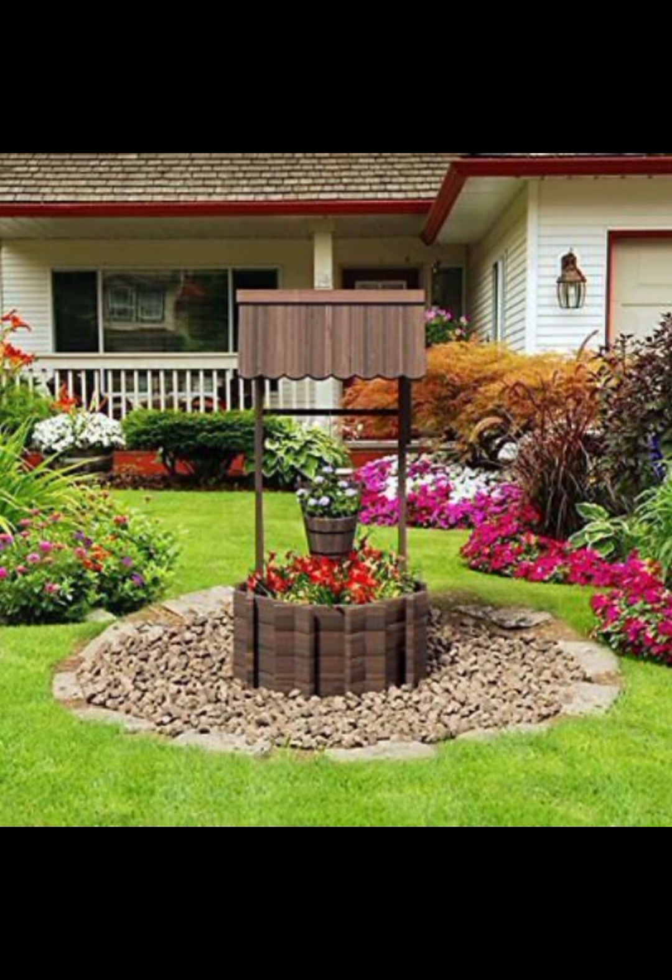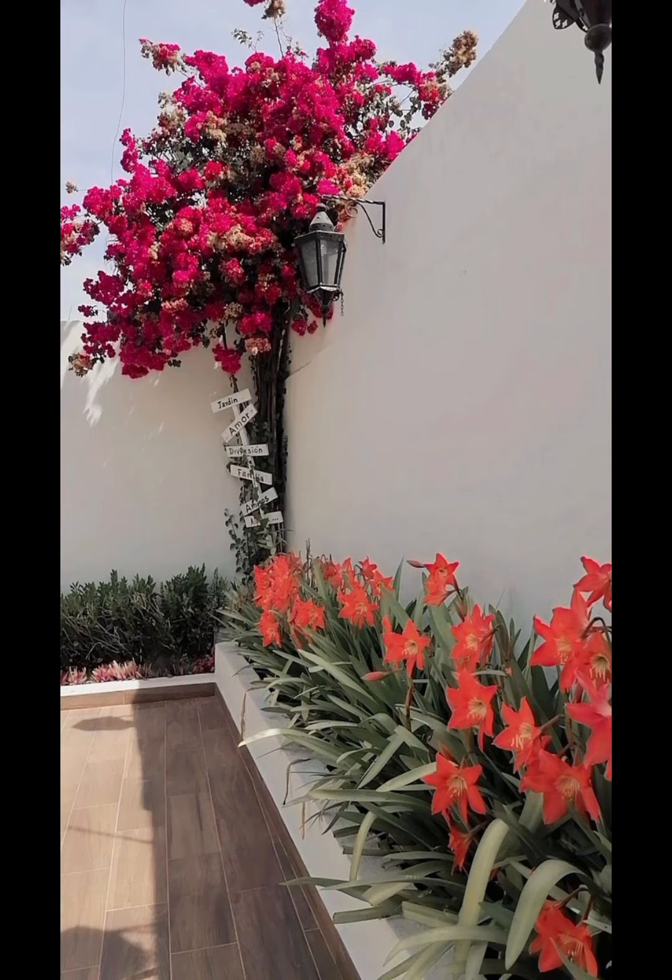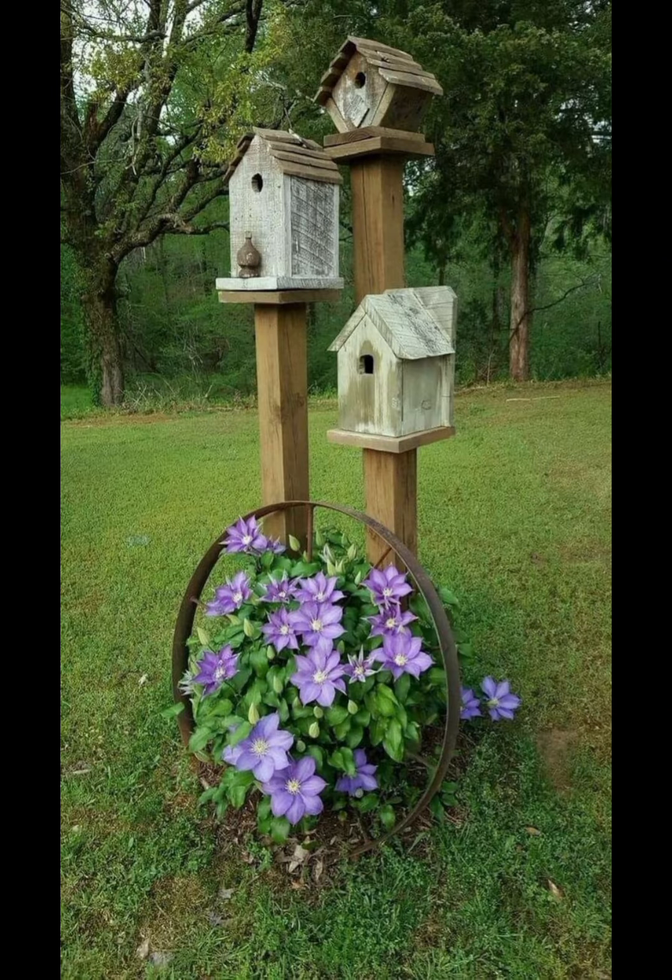Incorporate lighting: Use soft ambient lighting to create a warm atmosphere, with options including string lights, lanterns and low-voltage garden lights. Task lighting can illuminate specific areas like paths, dining spaces and work areas.